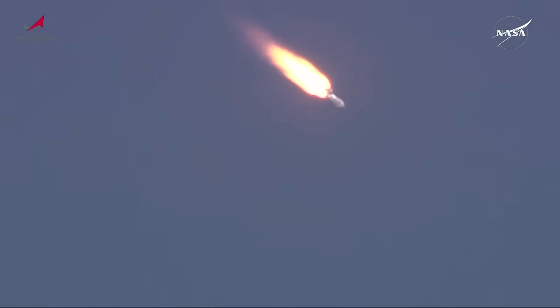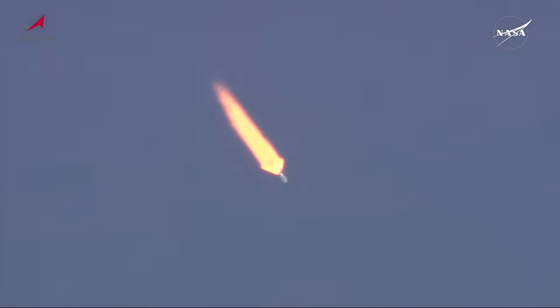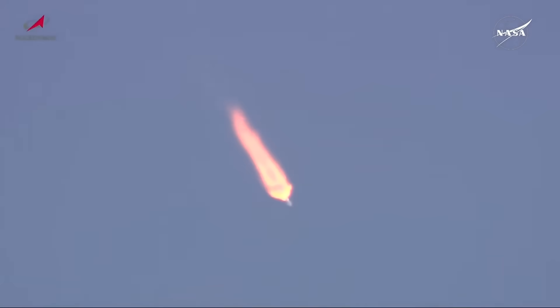All vehicle systems reported to be normal. The Soyuz booster passing through the area of maximum dynamic pressure — the crew is feeling good. 90 seconds into the flight, first stage performance nominal. Everything nominal on board. About 15 seconds away from first stage separation.